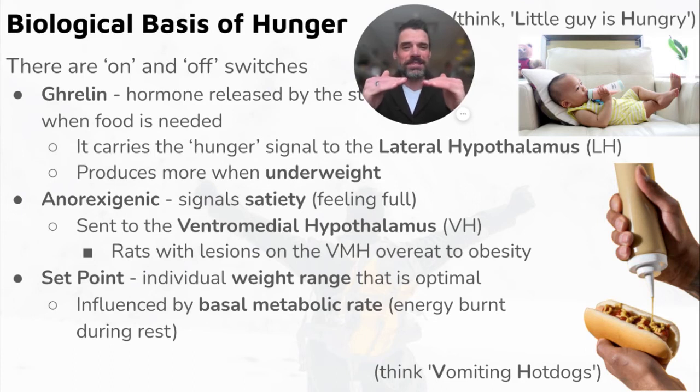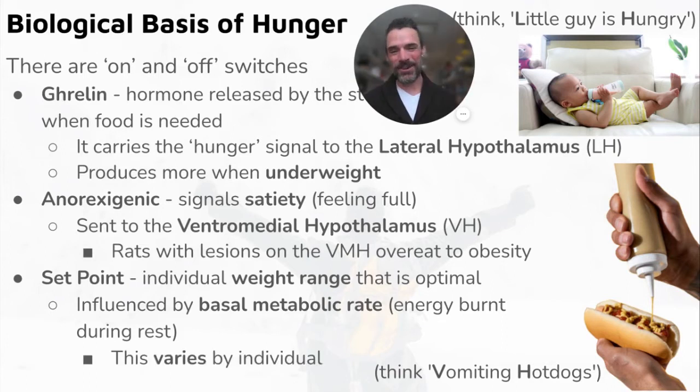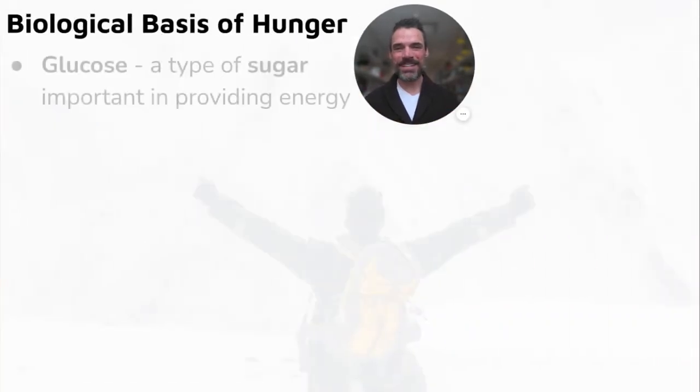Our bodies are really efficient at keeping us at our set point. If we drop below it, the body pushes us back up; if we go above it, it generally keeps us about the same. It's influenced by our basal metabolic rate — the energy we burn without doing anything, like just lying in bed all day. This varies by body structure: a bodybuilder with lots of muscle mass will have a much higher basal metabolic rate.